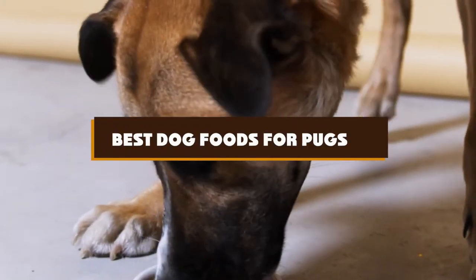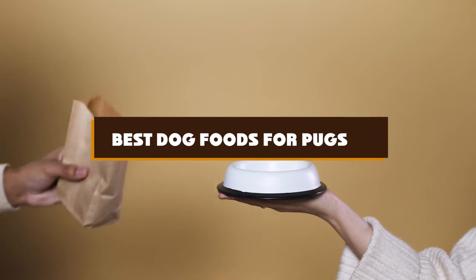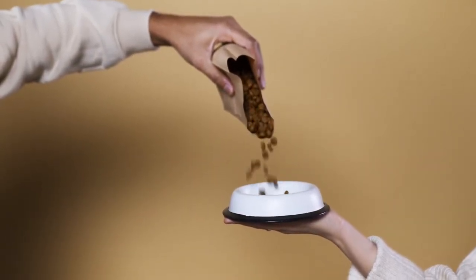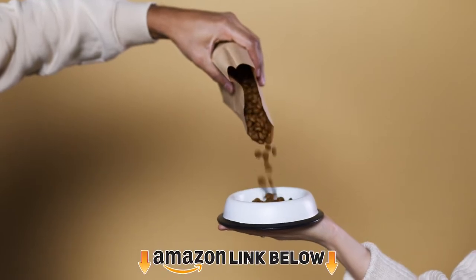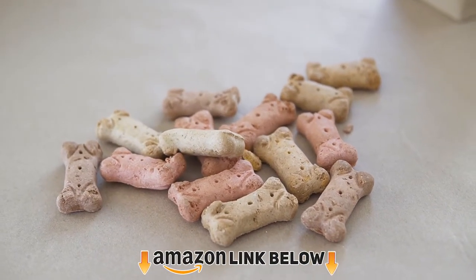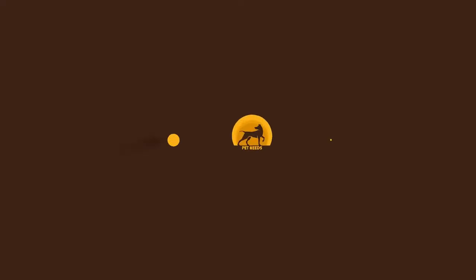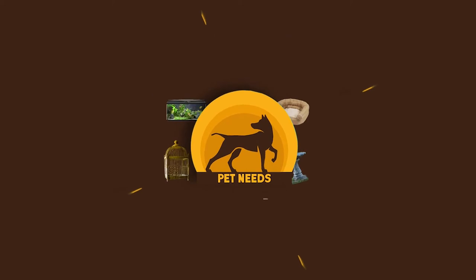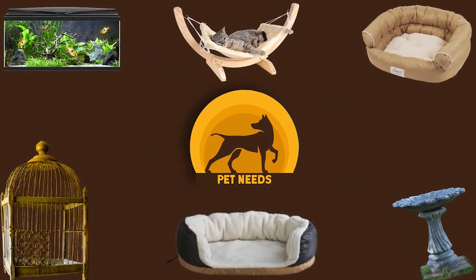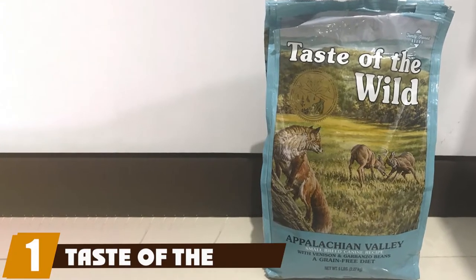If you're looking for the best dog foods for pugs, here's a list you must see. We made this list based on our personal preference and sorted it based on features, prices, quality, durability, and reputation of the manufacturers and customer feedback. We've included options for every type of customer, so let's get started.